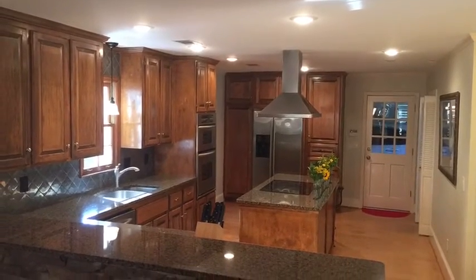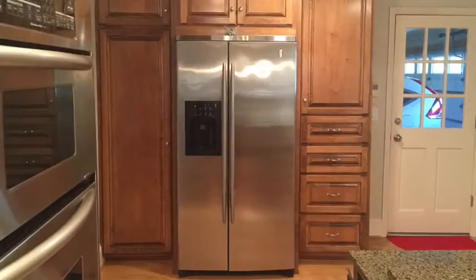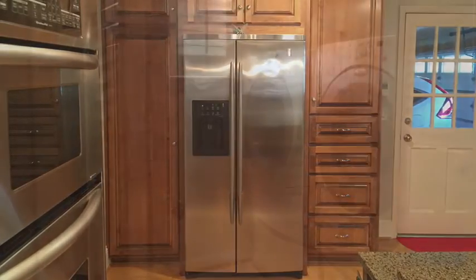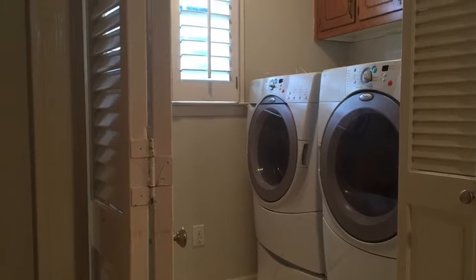The kitchen has been remodeled with granite counters. This stainless steel built-in fridge is going to stay with the property, and the washer and dryer are staying as well.